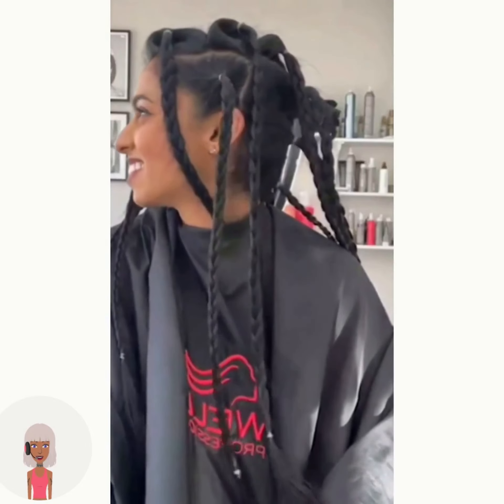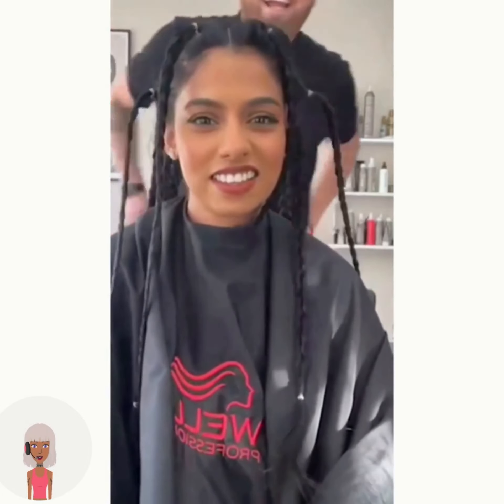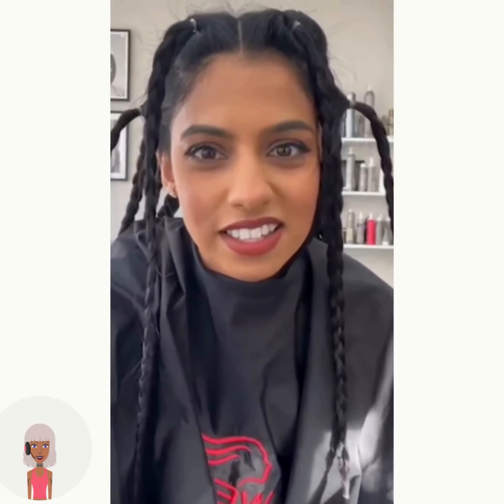Hello everyone, welcome back to Hair Trend Seeker. If you're new around here, my name is Danielle, and this channel is all about showcasing the latest and the hottest trends.